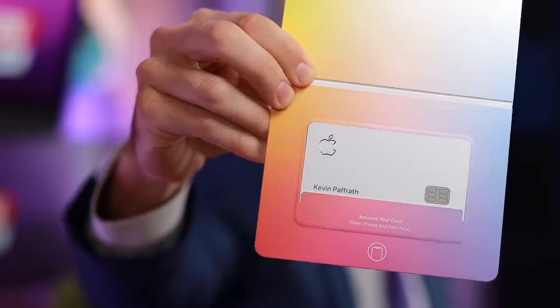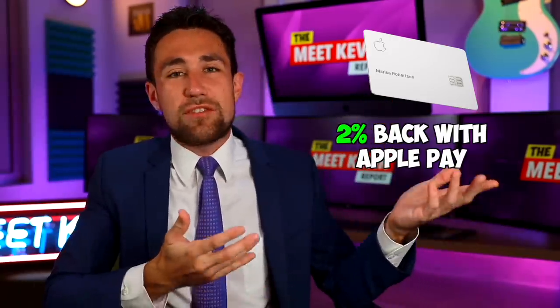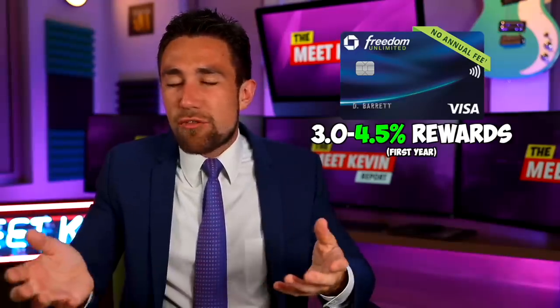While I really like the Chase platform for travel, if you're not going to end up traveling, just go ahead and use the Apple card, which I have as well. I'm not using the Apple card because I use this Chase Freedom card instead. If you're not planning on traveling much, get the Chase Freedom Unlimited anyway because you get that juicy 3% for the first year — it's no annual fee after that, plus you get that sign-up bonus.